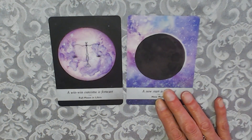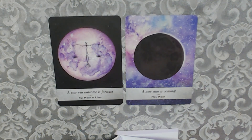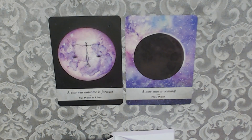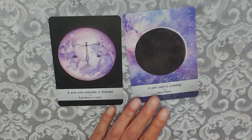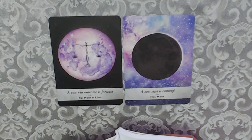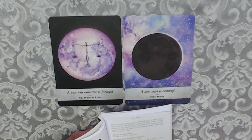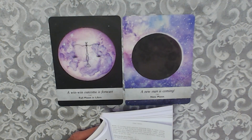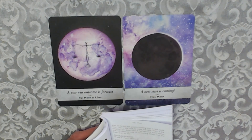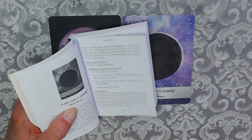I'll also do the second card — just the key words for New Moon. A new start is coming. Attuned to the Moon: I'll see it when I believe it. Additional meaning for this card: a new start is on its way, you'll soon start to feel more hopeful about getting what you want. Your belief that your dreams can manifest is working well. Forget about the past — but I would say forget about the past but learn from the past.